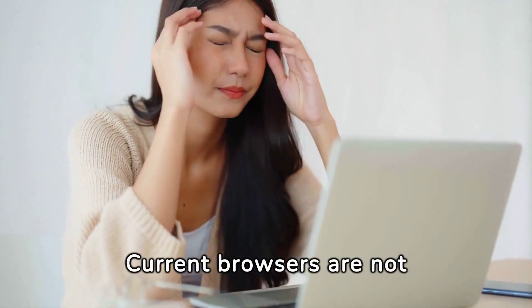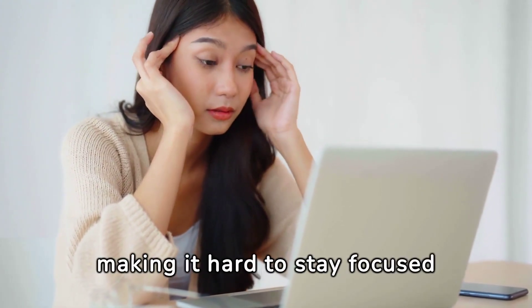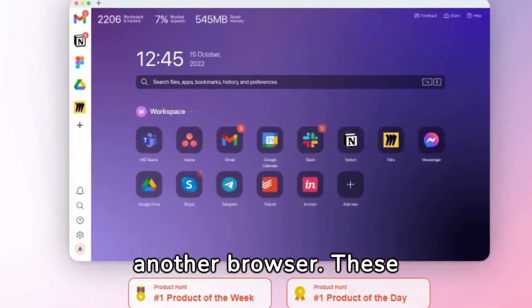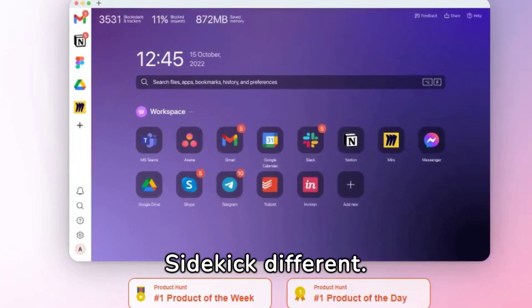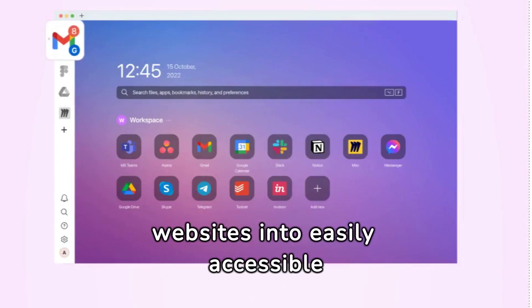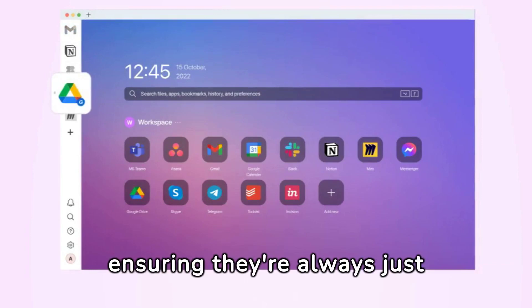Current browsers are not built for work. They invite distractions, making it hard to stay focused and productive. Sidekick is not just another browser. One thing that makes it different: Apps at your command — transform favorite websites into easily accessible apps within the sidebar, ensuring they're always just a click away.